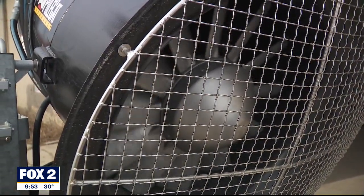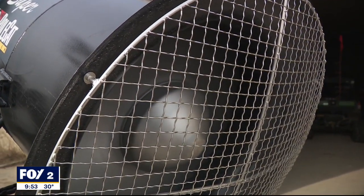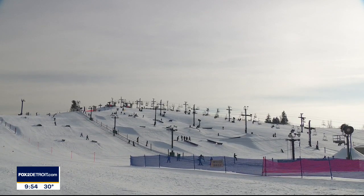Thanks to the improvement in technology, the process has become much more energy efficient. The water used at Mount Brighton comes from a pond behind the mountain. It turns itself on and off every 30 seconds — it's checking and adjusting. It's really cool technology.